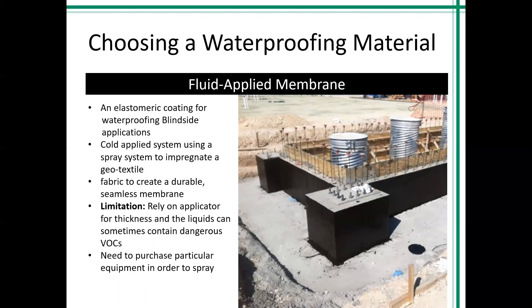With fluid-applied membranes, we hang geotextile fabric, attach it to the drainage board, and then spray an asphaltic emulsion on top of the geotextile to saturate it, creating a durable seamless membrane. This is more dependent on applicator ability because we need to ensure the correct thickness and that all fabric is saturated correctly. The benefit of not having seams is a reason many people choose this type. Bonding is different from sheet membranes — when concrete is poured, the curing process generates heat that softens the surface of the emulsion liquid, re-liquifying it and attaching itself to the concrete.